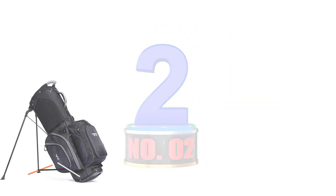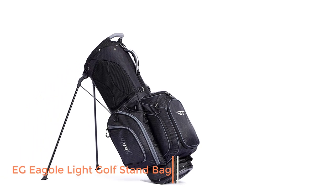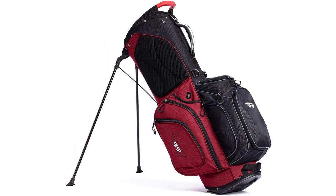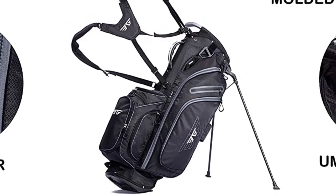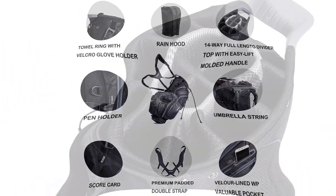Number 2: EG Eagle Light Golf Stand Bag. 14-way golf bags are usually more expensive because they have separate slots for every single club, but this EG Eagle Stand Bag comes in under $130. That is a comparatively affordable price for a stand bag with 14 dividers.